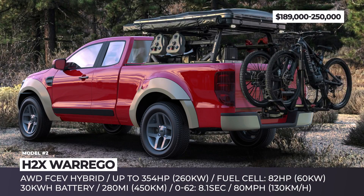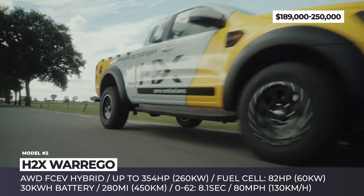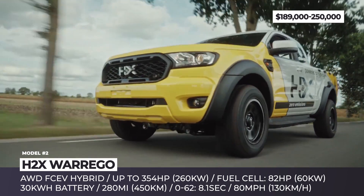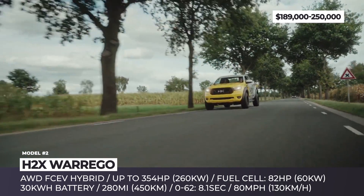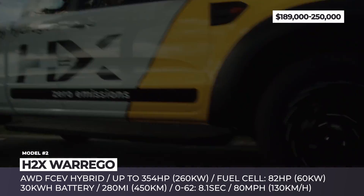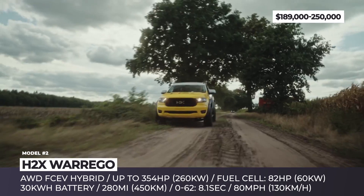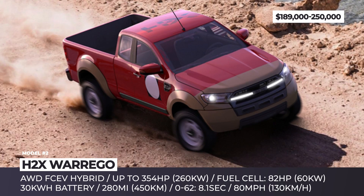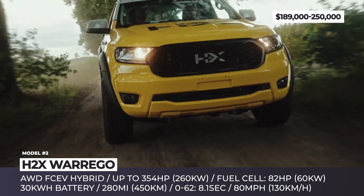H2X Varigo. The world's first hydrogen-powered electric pickup truck will be manufactured in Australia sometime in 2023. The Varigo combines a 60 kW fuel cell system connected to rear or all-wheel drive with a 30 kWh battery. In the top configuration, the model is rated for 354 horsepower, 8.1 seconds 0-60, and 80 mph top speed. This truck carries four fuel tanks storing hydrogen at 700 bar, extending its maximum range to 280 miles.